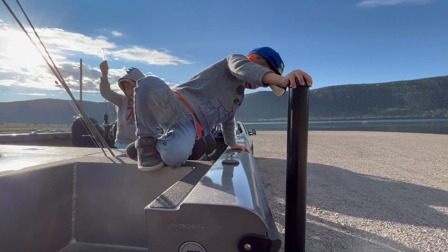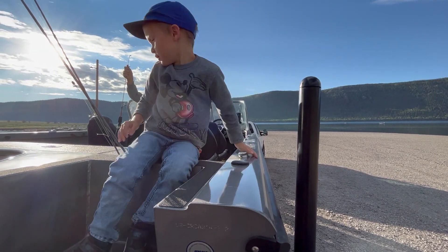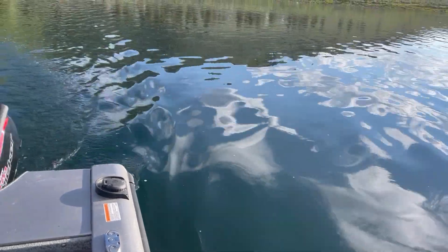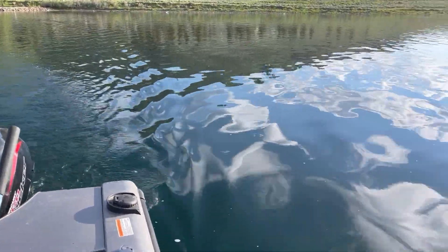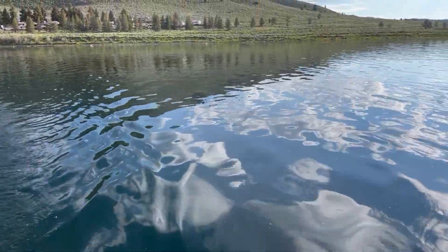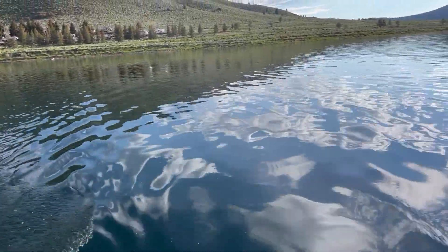Last winter my boys and I made a trip to Fish Lake to go ice fishing. On that trip we found a really good spot for yellow perch and I ended up keeping several fish to give the kids their first taste of perch meat. Ever since then my boys have been asking to go back to Perch Lake, as they call it, and earlier this month we were finally able to make a trip back there.